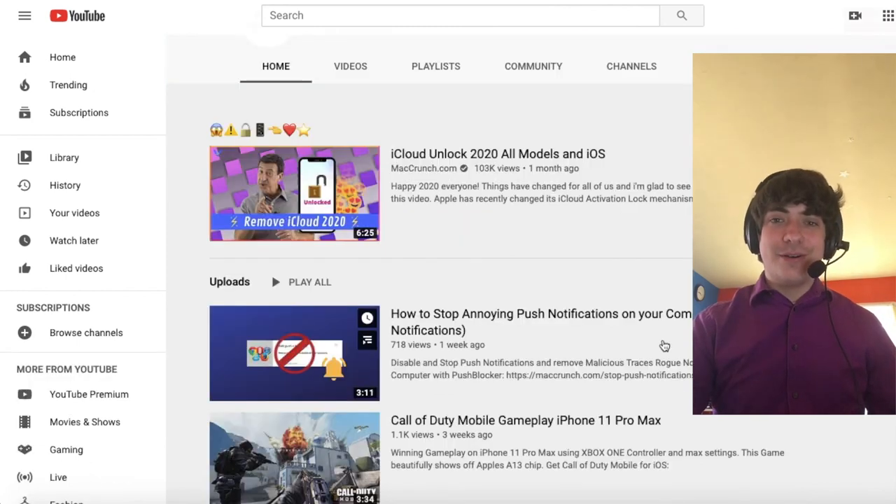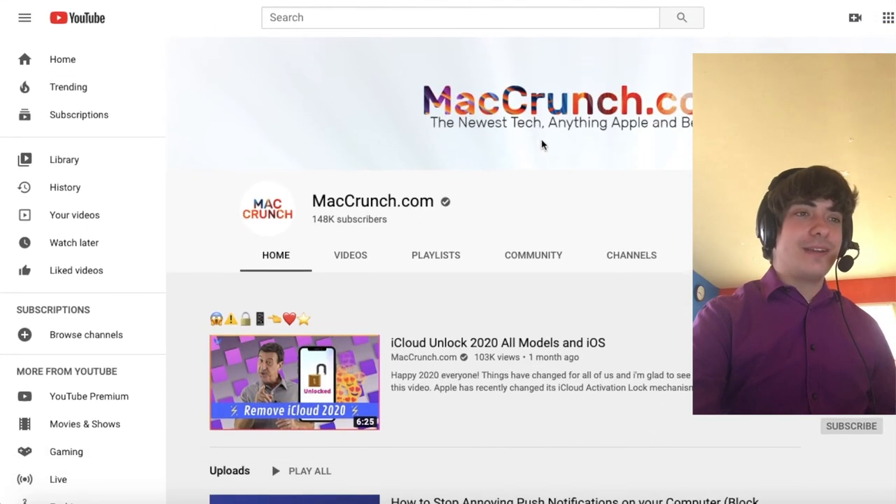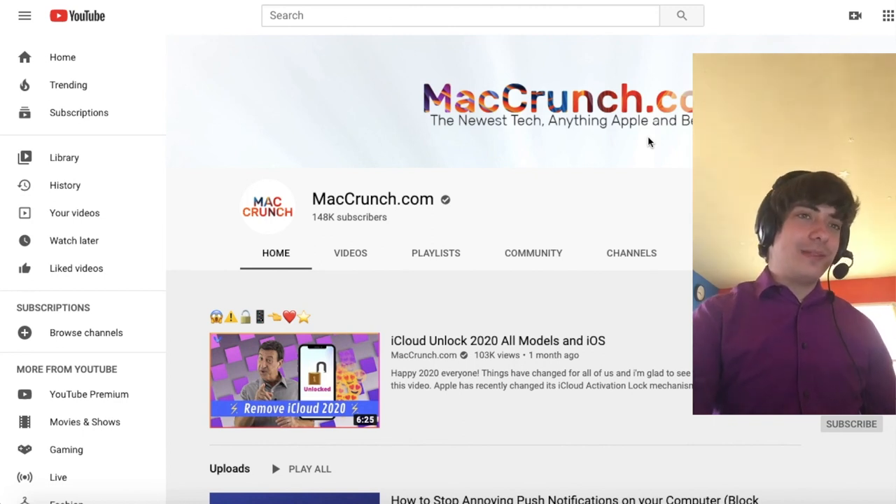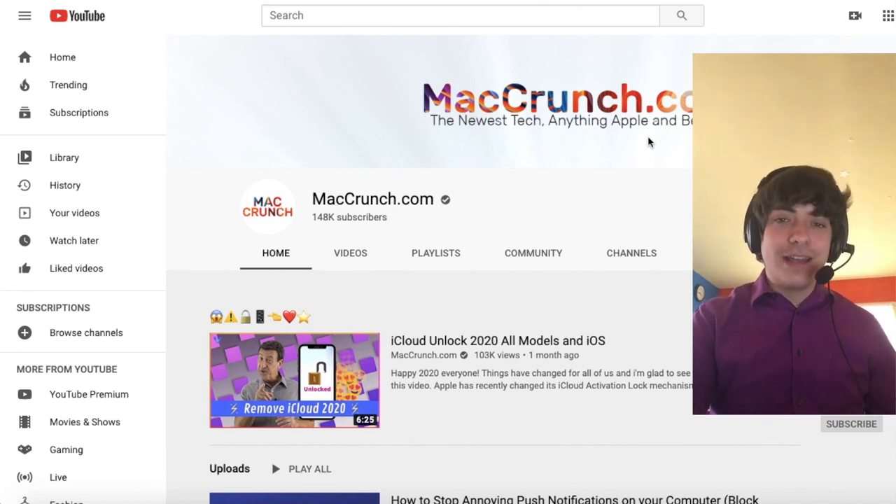Hope you enjoyed this video, everyone. This is definitely something that's going to need a bit more investigation. We want to see where MacCrunch.com is located and learn more about Frank George. If he knows exactly what he's doing, he probably just wants to make a couple bucks on Fiverr — but does he know that he is the face behind one of the biggest iPhone scams to run to date? Thanks for watching, everyone. Please like this video and subscribe to Way Too Familiar. We'll see you next time.